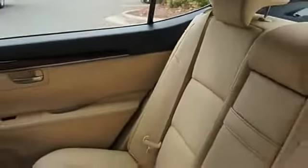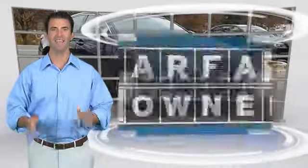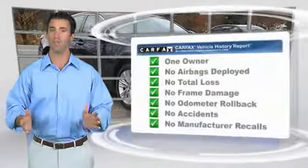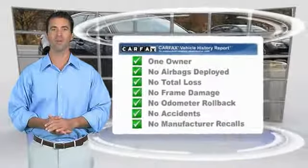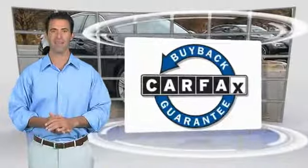So stop in today. This is a one-owner vehicle with a Carfax vehicle history report. Be sure to find a complimentary copy of this report online or contact the dealership. This vehicle qualifies for the Carfax buyback guarantee.